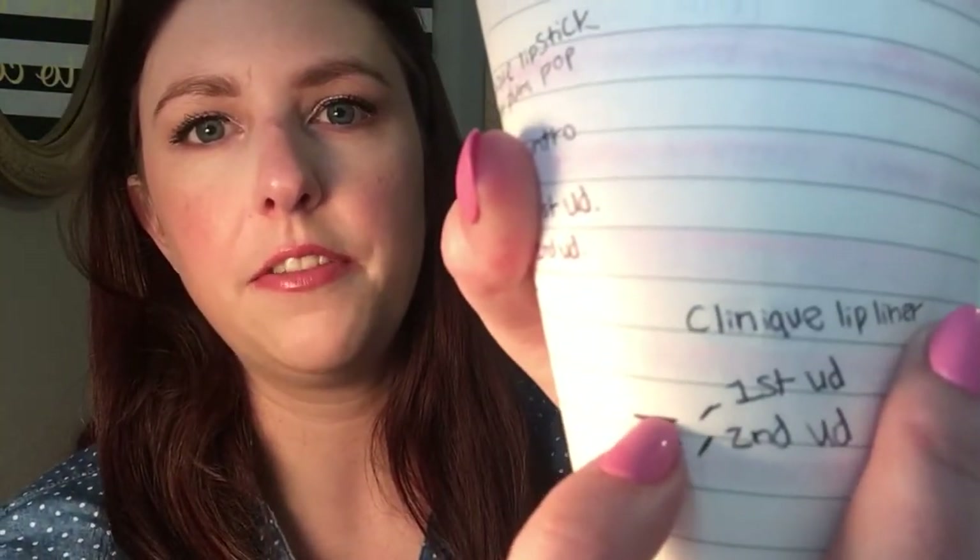The next product is my Clinique lip liner in Bamboo. I wanted to use this 15 times and I did use it 15 times. The packaging is clear so you can see how much is left, and I marked progress on a piece of paper to show progress lines. It's slow going but I'm okay with that — I enjoy the lip liner and I'm wearing it today. My goal for next time is again to use it 15 times. From the first update to the second update there's pretty decent progress.